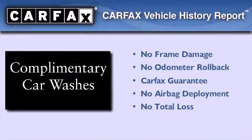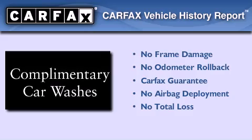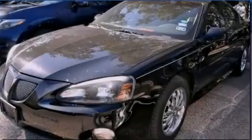Not to mention that this Pontiac qualifies for the Carfax buyback guarantee. Contact us today to arrange your test drive.